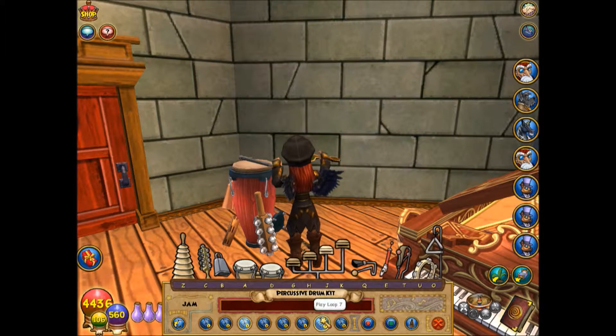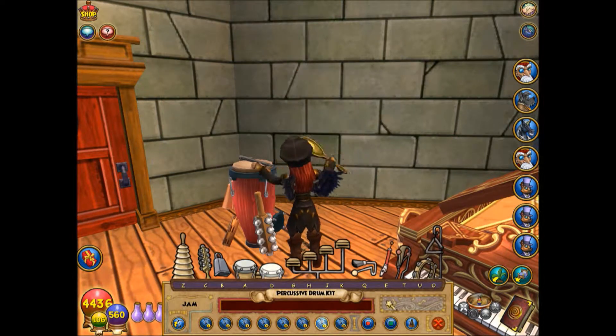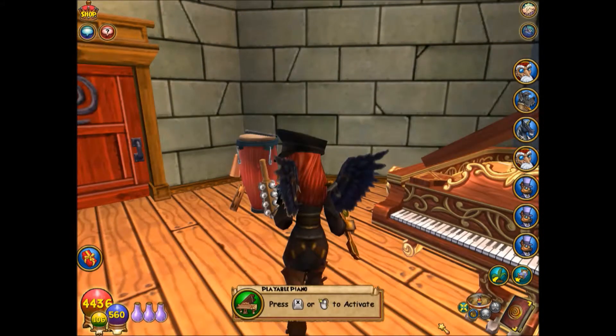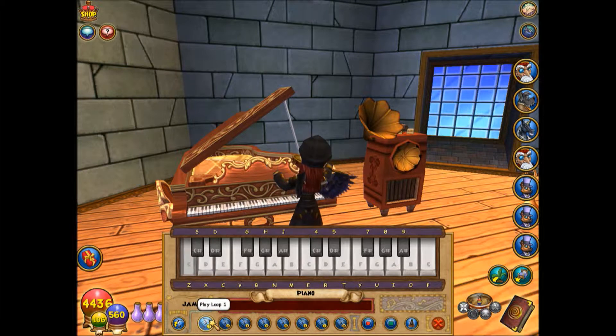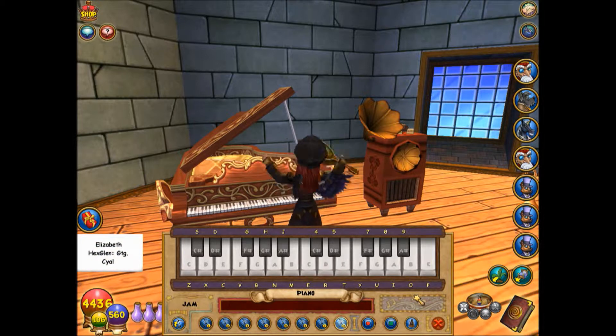It's boring. Okay, that's all for now. Piano.